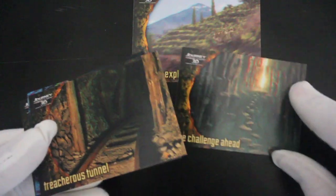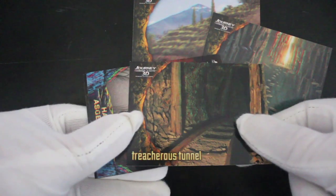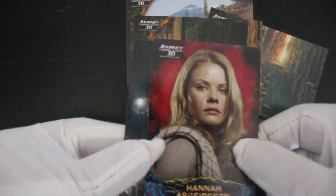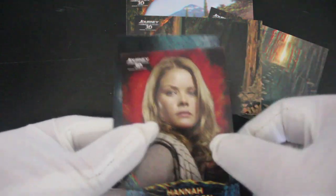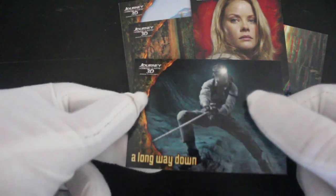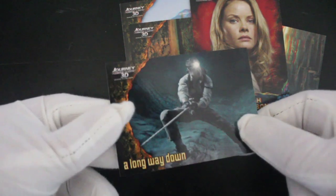So a lot of scenery cards. I don't know where the actors have gone. There you go. Are they all 3D? Yeah, they are — I can confirm they are 3D. All the background is 3D. A long way down. These all look great in 3D, I just don't have any glasses to try them.